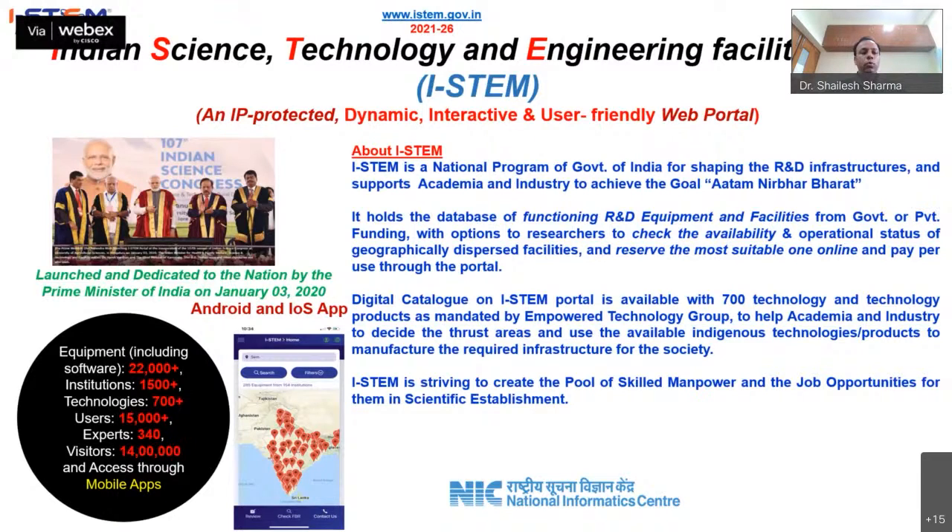The Digital Catalog on the ISTEMP portal is available with 700 plus technologies and technology products as mandated by the Empower Technology Group, to help academia and industry decide on thrust areas and use available indigenous technologies to manufacture required infrastructure. ISTEMP is striving to create a pool of skilled manpower and job opportunities in scientific establishments. The portal has more than 22,000 equipment registered, with more than 1,500 institutions, 700 plus technologies, and more than 15,000 users.